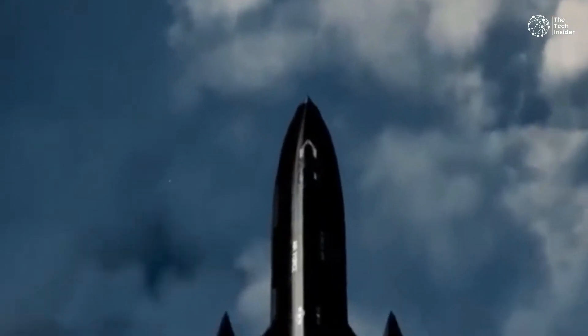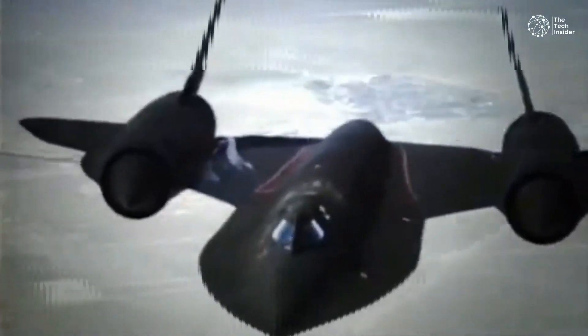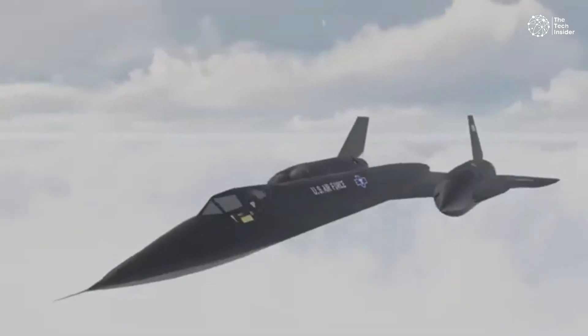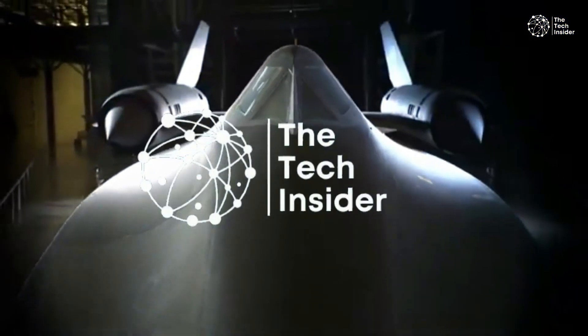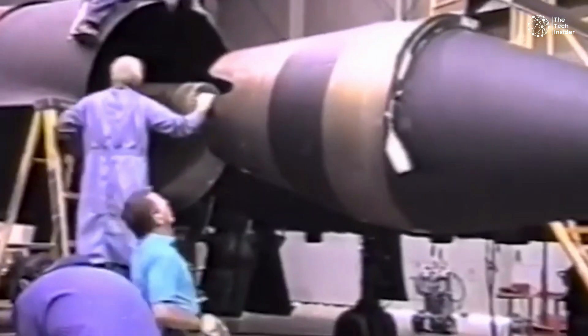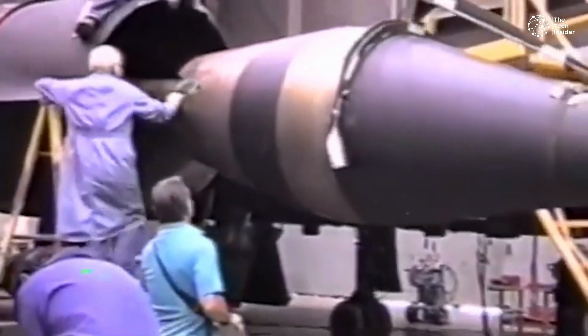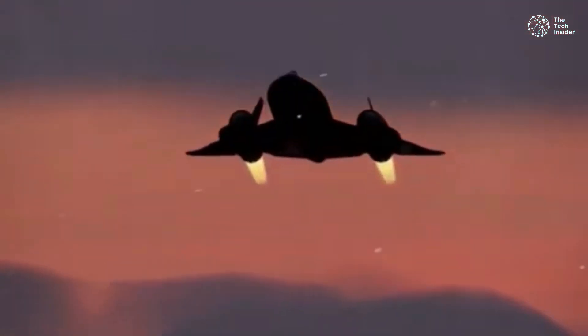Imagine soaring from New York to London in less than two hours. Sounds like something out of a sci-fi movie, right? But this incredible feat was accomplished by the SR-71 Blackbird, a jet that remains the fastest manned aircraft ever built. Today on the Tech Insider, we're diving into the fascinating story of how the SR-71 Blackbird shattered speed records and completed the transatlantic flight from New York to London in just one hour and 54 minutes.